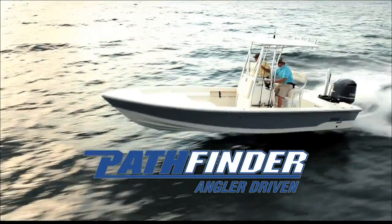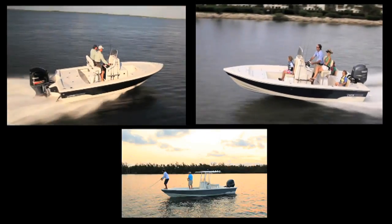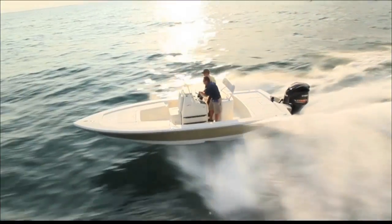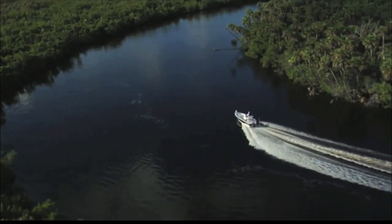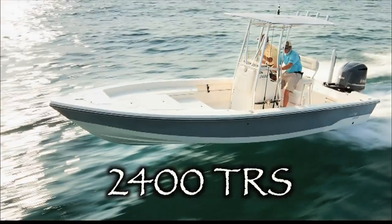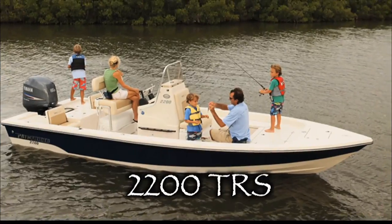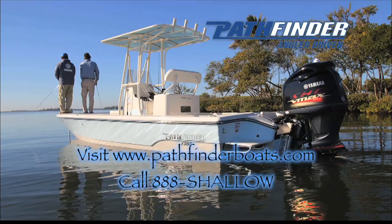Continuing the revolution — faster, drier, even better built. Designed around Yamaha's latest technology outboards. Still built by the same craftsmen and anglers who launched the Bay Boat Revolution. Whether chasing world records, or time on the water with the family, or anything in between, there's a new Pathfinder model for you. Pathfinder — number one for a reason, still.